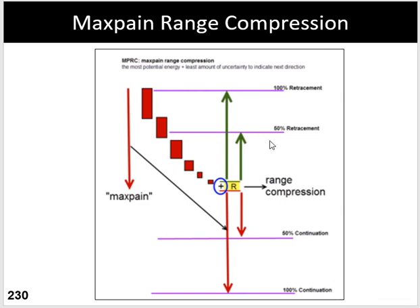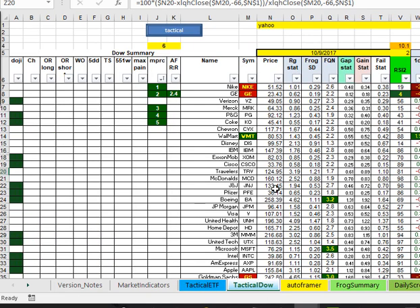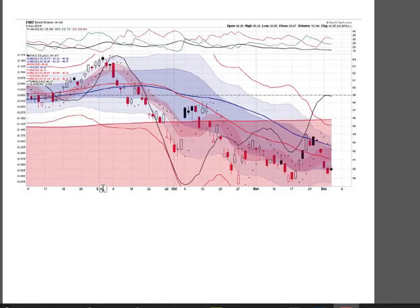This is Max Pain Range Compression. One thing I want to show you is how important this is to me: when I look at my daily summary — in this case the ETF 30 for candidates — I rank these on the basis of the Max Pain Range Compression ratio. It's so important that even though there may be other swing trade signals, I look at things from top to bottom by that MPRC ratio, because that is my go-to preferred setup.